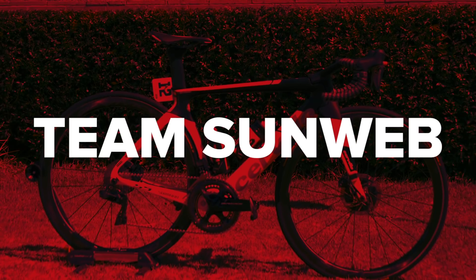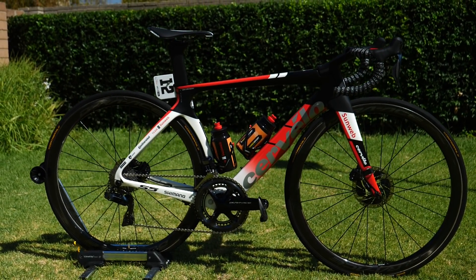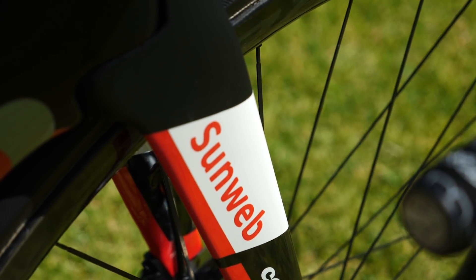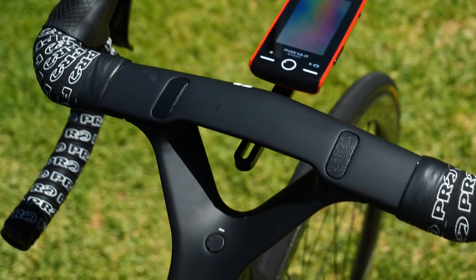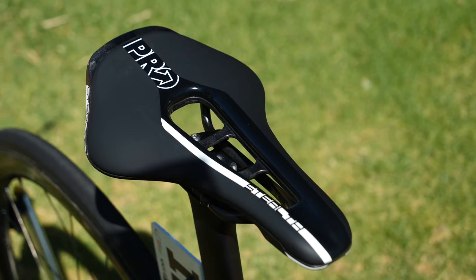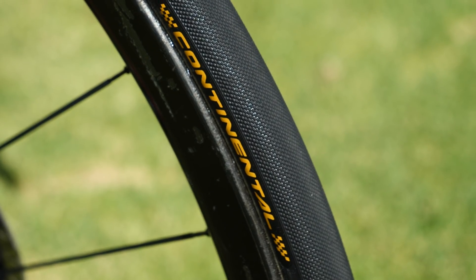The squad of Team Sunweb women are using identical kit to that of the men's team. Frame and forks come from Cervelo, and the wheels, pedals, group sets, and power meters all come from Shimano. Pro provide the bars and stems where they're the two-piece versions; otherwise it's Cervelo's specific integrated bar and stem. The saddles also come from Pro. Finally, the tyres wrapping up those Shimano wheels come from German brand Continental.